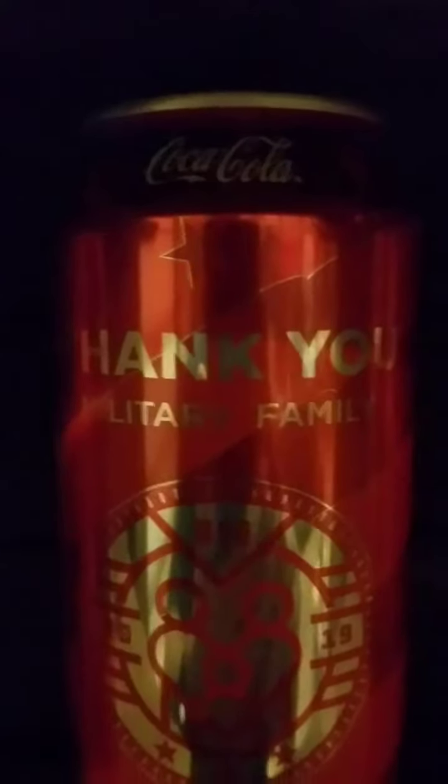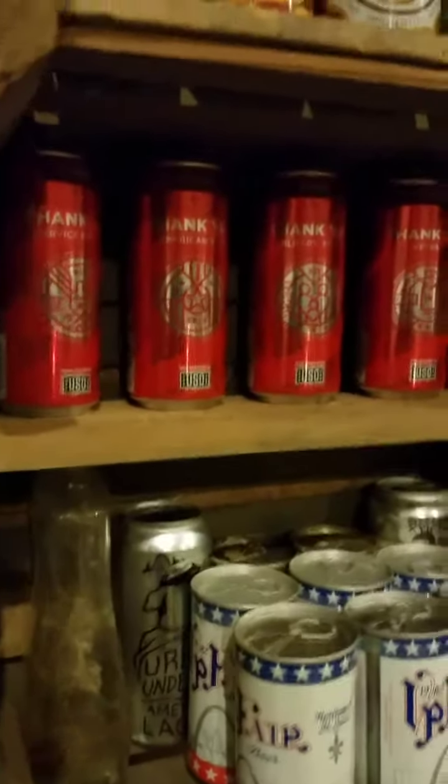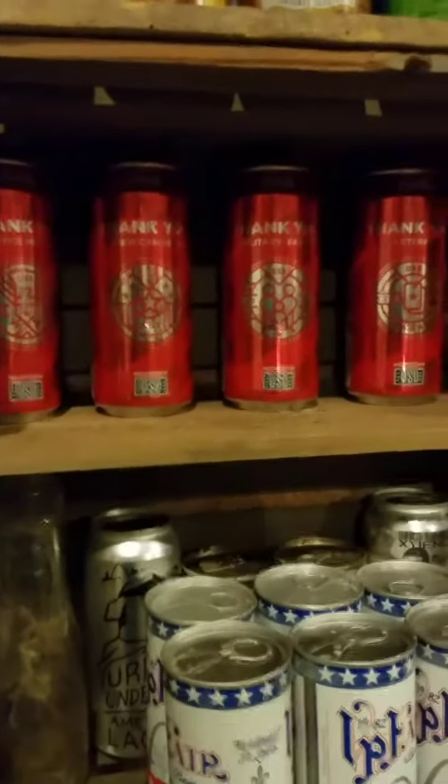I went to Dollar General yesterday — they've been advertising these on the radio. They're just Coke cans, but they're limited-edition military cans: 'Thank You Service Member,' 'Thank You American Hero,' 'Thank You Military Family,' 'Thank You Veteran,' and 'Thank You Military Spouse.' Five in the series. They're a limited run sold at Dollar General, so there are probably going to be fewer of them overall than what you'd find at Walmart or gas stations. Someday there might be some value to them.